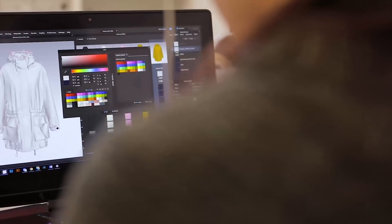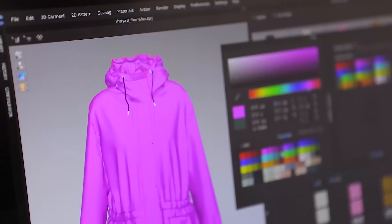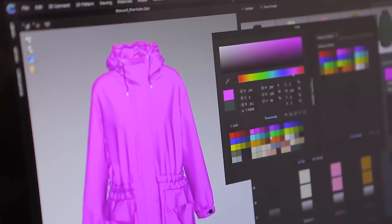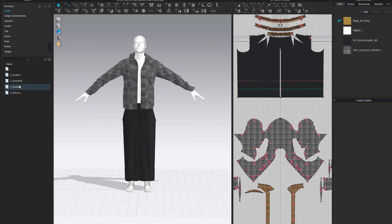As a 3D design software offering unlimited design, real-time interactivity, ease of use, and accurate materials, CLO has revolutionized design processes for fashion and garment businesses for more than a decade.